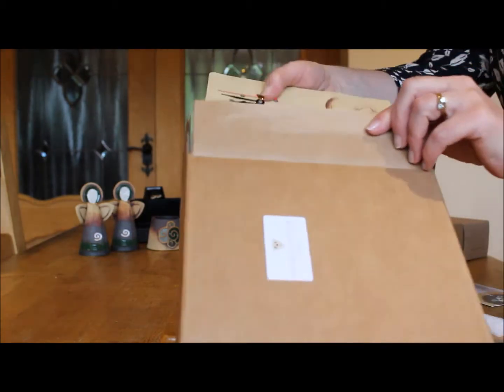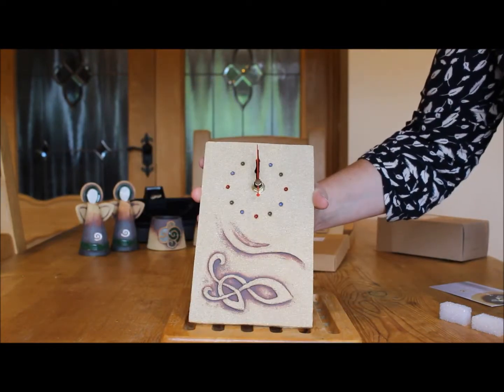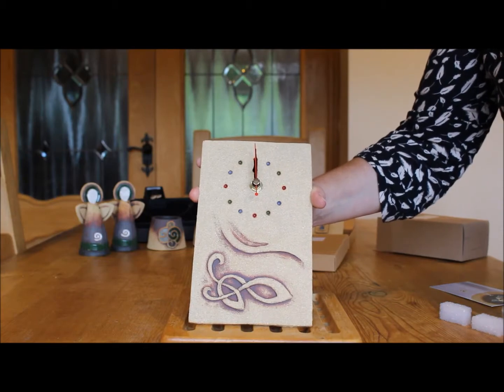This is the box of the Celtic clock, and of course the clock is well wrapped with bubble wrap for extra protection during shipping. A beautiful Celtic clock, handcrafted in Ireland and available at Totally Irish Gifts.